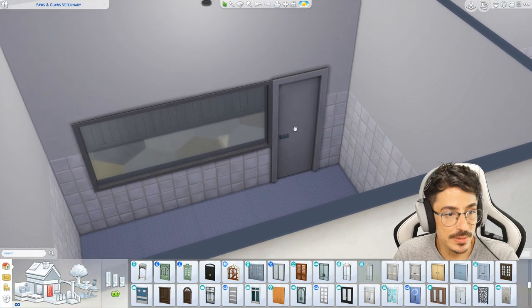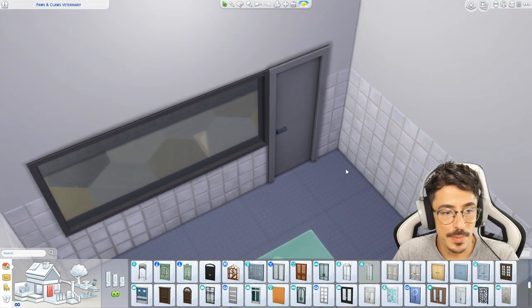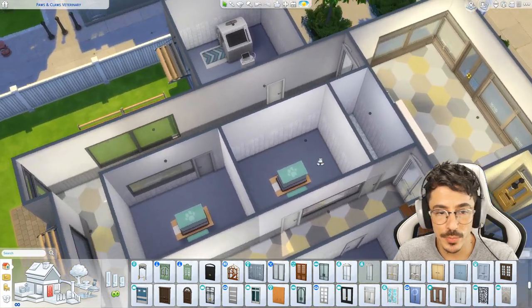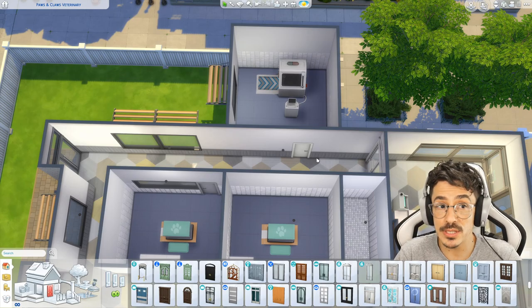I also used these windows here — the ones with the mirror on the outside — so the dogs won't get embarrassed when they're being examined, because we don't want embarrassed dogs or cats.